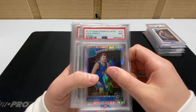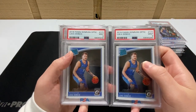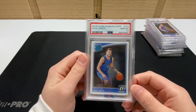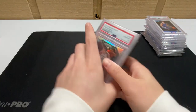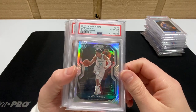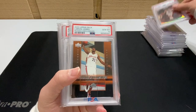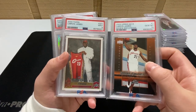We have a Luka Shock 9, two Luka Optic base 9s, a Luka Optic 10, then a LaMelo Ball silver prism. If you have any LaMelo Ball prism 10s, send me a message. Two LeBrons going on to my guy.